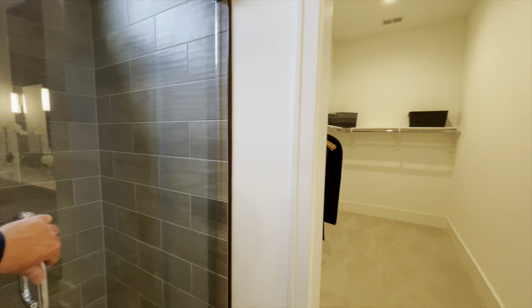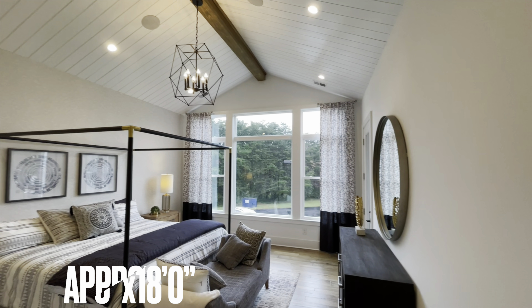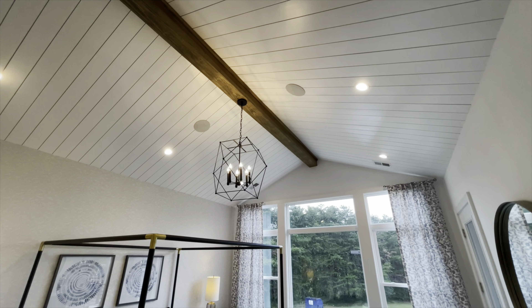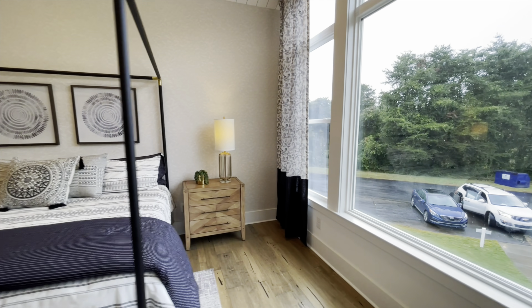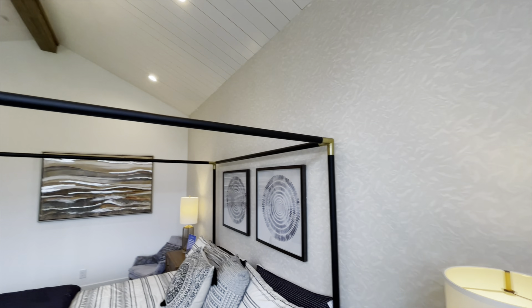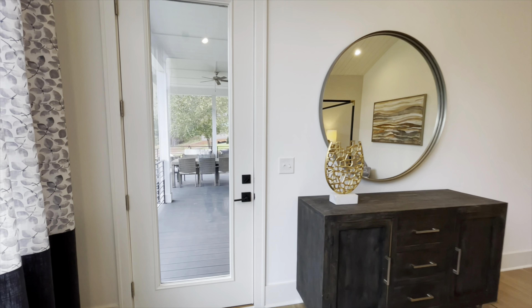Beautiful. And then into the main part of the master bedroom — almost like a shiplap slatted ceiling with that exposed wood beam. Big old bed and windows. And then you do have access out onto your porch right here.